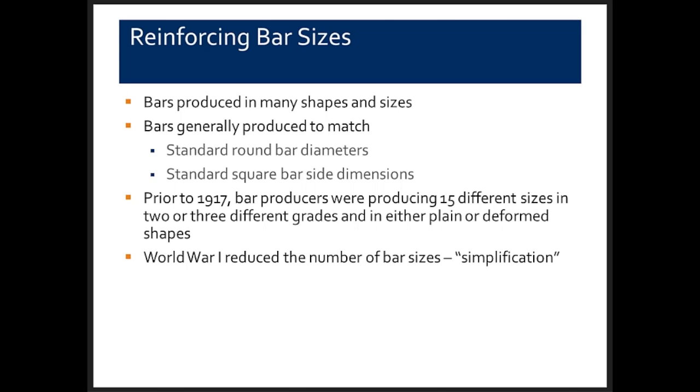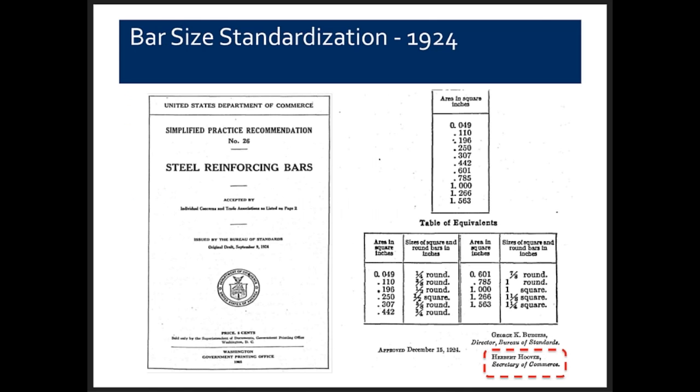Reinforcing bars were generally produced to match standard round bar diameters or standard square bar sizes — three-eighths, five-eighths, three-quarters, seven-eighths, and likewise for square bars. Prior to 1917, bar producers were producing and stocking 15 different sizes in two or three grades in both plain and deformed shapes. World War I brought a need to reduce bar sizes, so in 1917 bar producers began working on standardization, leading in 1924 — the same year CRSI was organized — to Simplified Practice Recommendation Number 26 on steel reinforced bars.